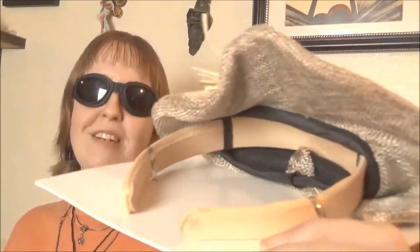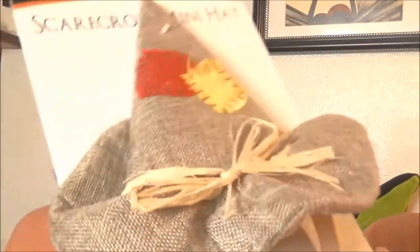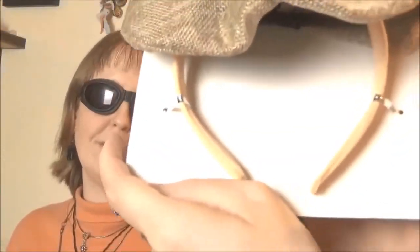And this is a scarecrow hat headband. I also have a regular scarecrow hat with my costume, but I don't know if I could pull it off without the rest of the costume if I wanted to just rock it out. So I thought I could do this instead. This little headband is adorable, and I love scarecrows.